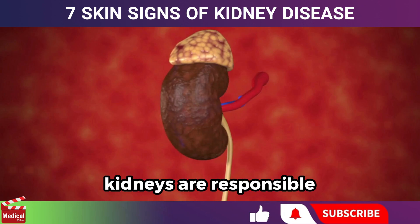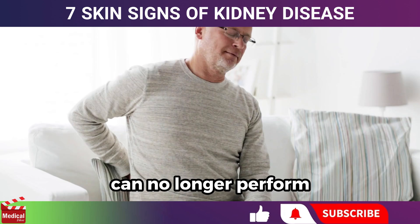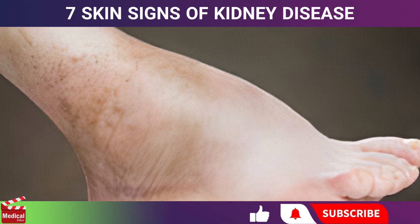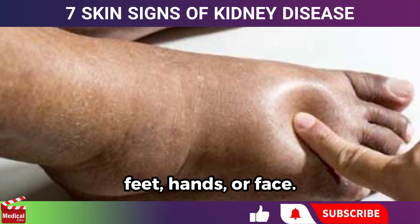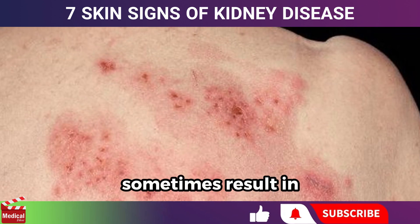Kidneys are responsible for removing excess fluids and salts from the body. When they can no longer perform this function, fluids and salts build up. This can cause swelling, which you might notice in your legs, ankles, feet, hands, or face.